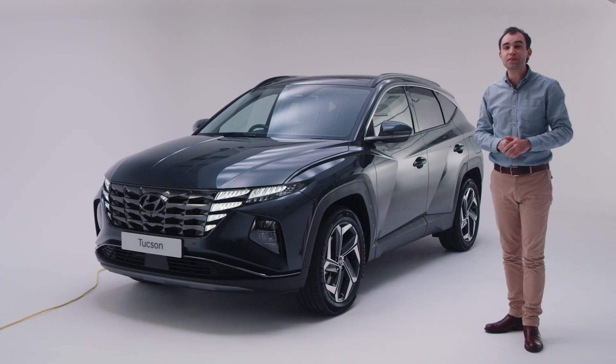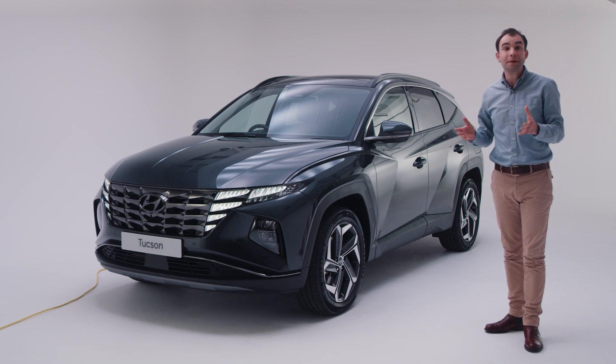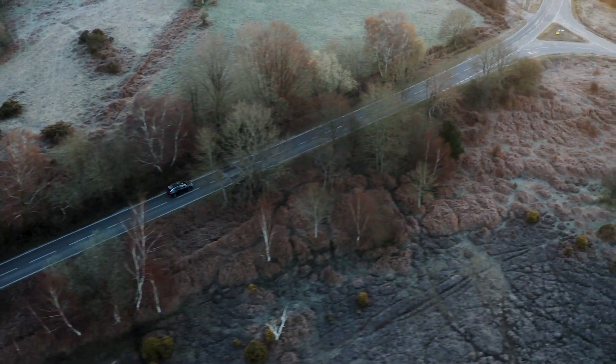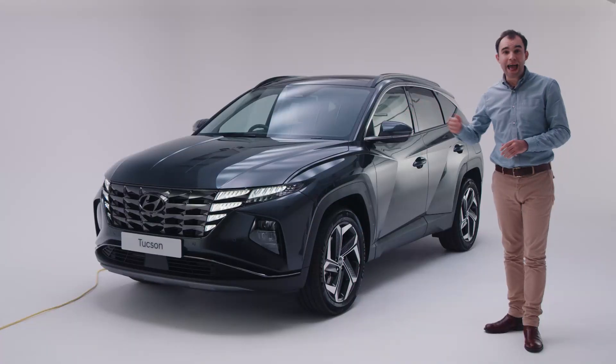A plug-in hybrid is an evolution of a self-charging hybrid. Plug-in hybrids, or PHEVs, have much larger batteries, which also means they have a much larger electric-only range. This larger battery can be recharged by cable and will give you more than enough all-electric range to get you to the local shop and back, or maybe even to and from work.